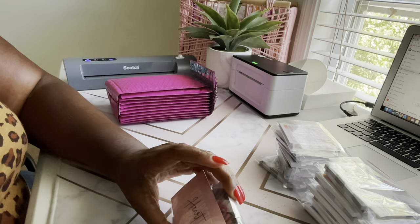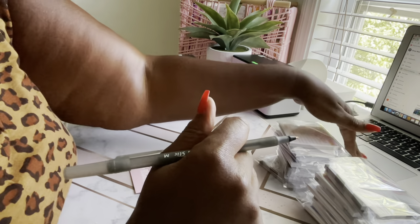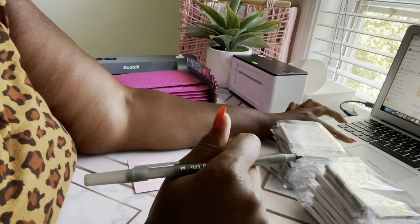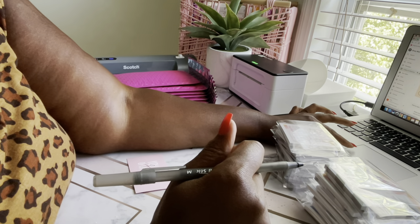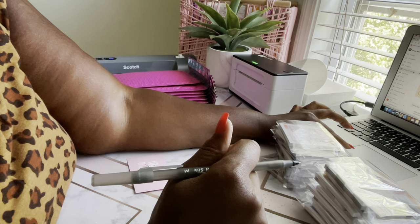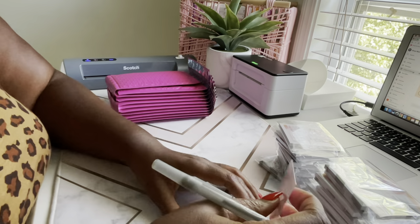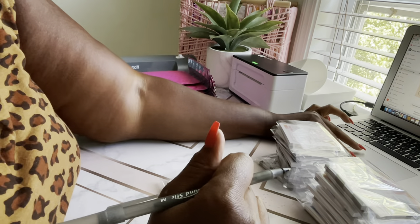First things first, we need to put thank you cards in these. This one is definitely for Jesse. Jesse is the one who actually suggested that I make some IOU post-its, and she was the first person to order — she's not playing around. Thank you, girl, for the idea. Obviously your idea was a success.